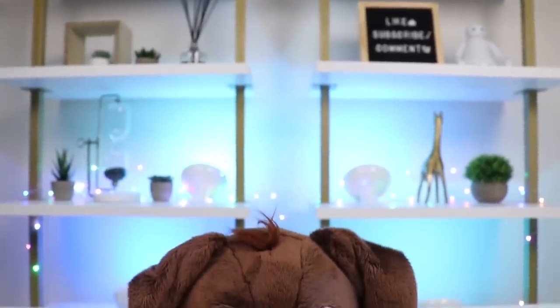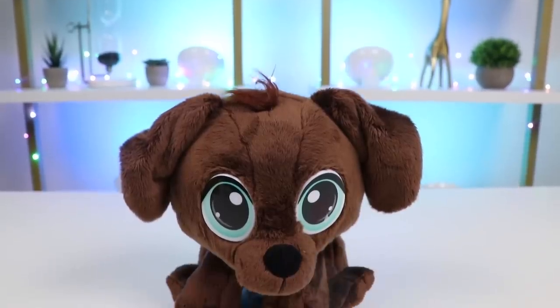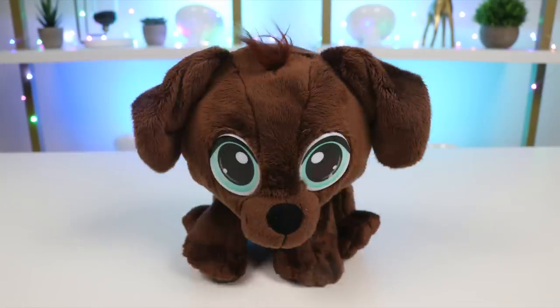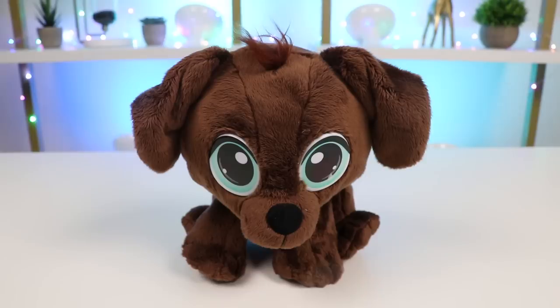Hey everyone! Welcome back to AwesomerPop! Today I'm super excited because I just adopted this adorable puppy! What do you guys think we should name him? How about Brownie, since he's brown?